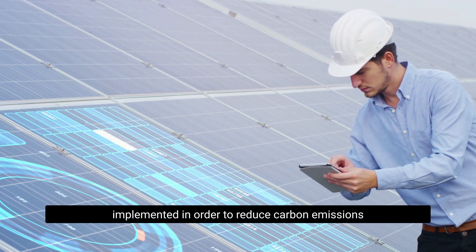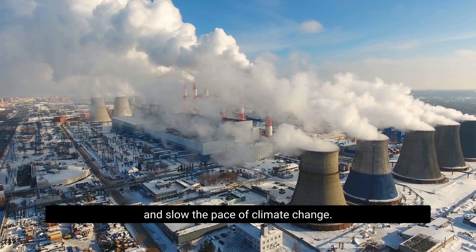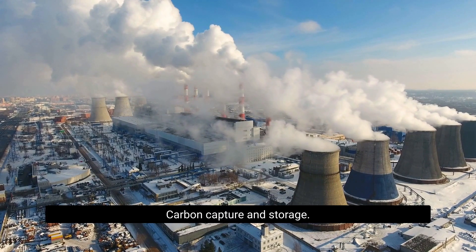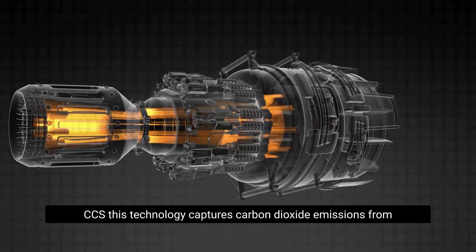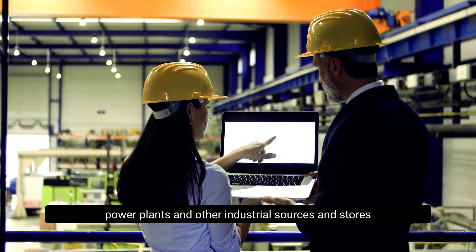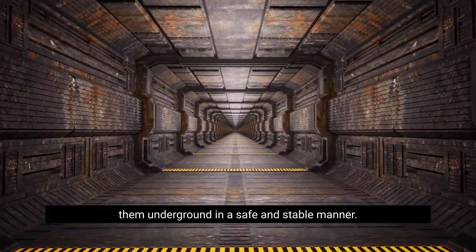There are several technologies that can be implemented to reduce carbon emissions and slow the pace of climate change. Carbon capture and storage (CCS) is one such technology — it captures carbon dioxide emissions from power plants and other industrial sources and stores them underground in a safe and stable manner.